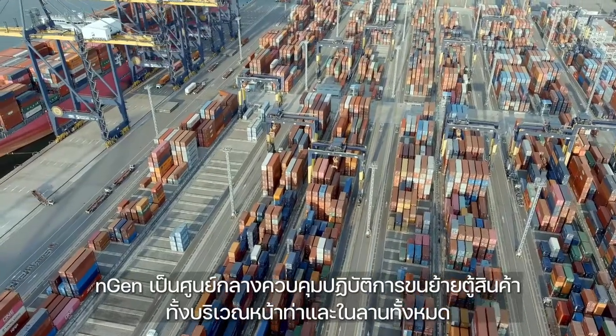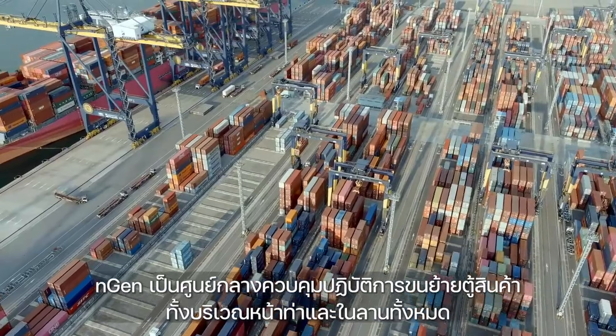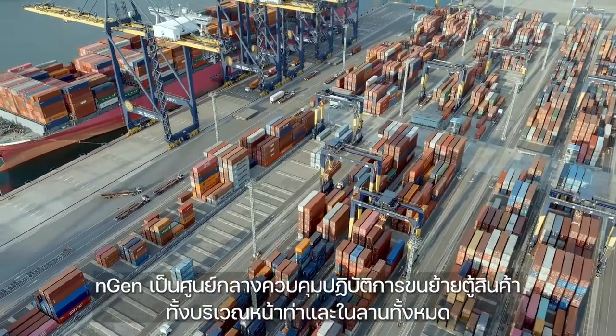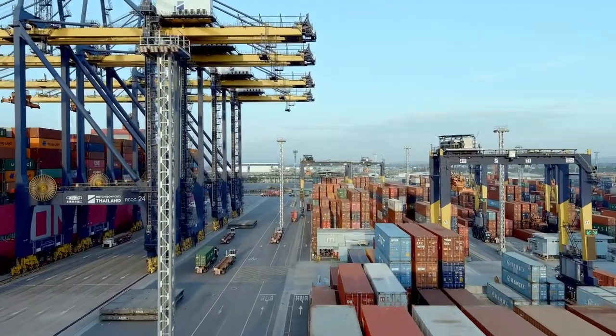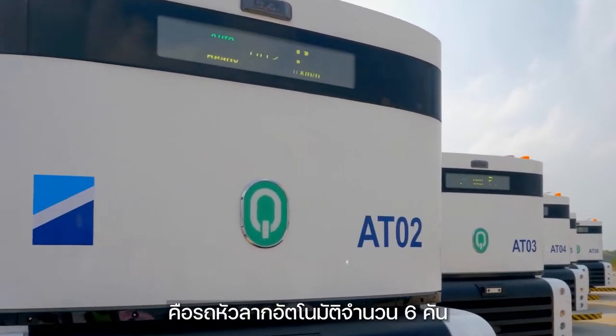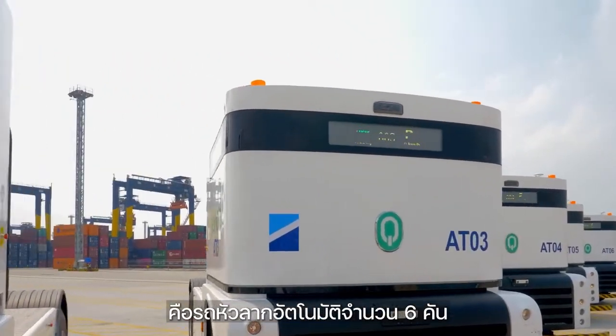NGEN is the brain of our operations, controlling all vessel and yard-side container movements, including vessel stowage and yard-side planning operations.